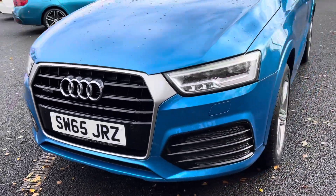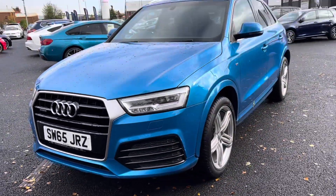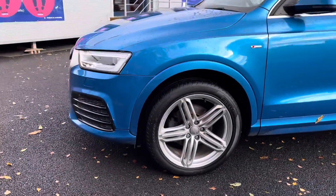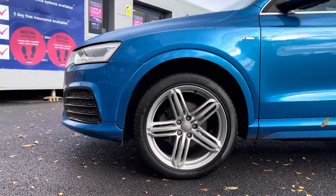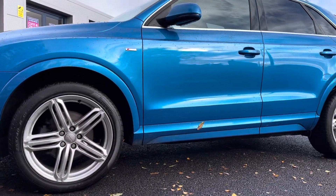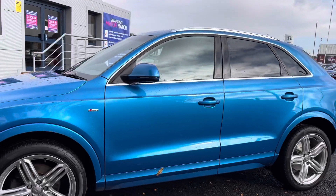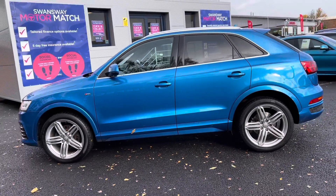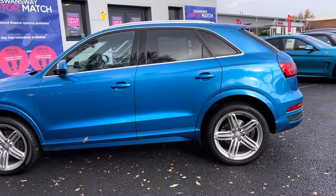Starting at the front of the vehicle you do have your front parking sensors along with the all-weather LED daytime running headlights, making sure you are ready in any condition. Taking a look below you do have your 19 inch five segment spoke design alloy wheels, absolutely stunning and really complementing that overall finish. You do have your roof rails just above.